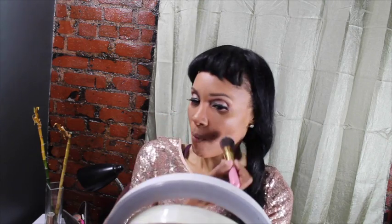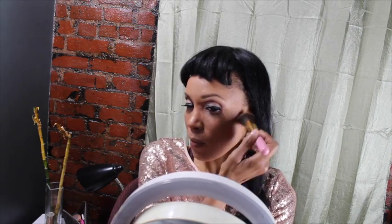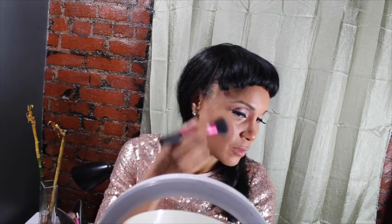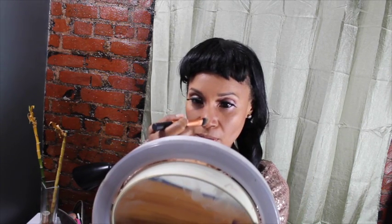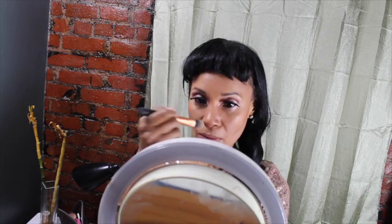I'm back to that blush and I'm using it to contour — blush slash contour. And here's my MAC mineralized finisher, which you guys know I love because it gives me that glow. My cheeks are always on point whenever I wear it. I'm just putting it also in the T-zone area.